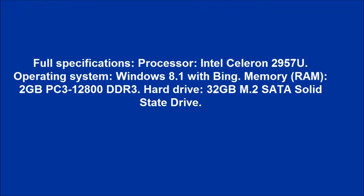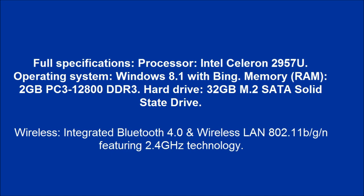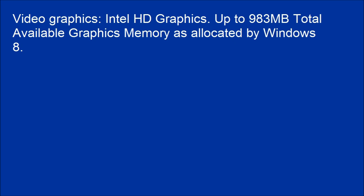Full specifications: Processor — Intel Celeron 2957U. Operating system — Windows 8.1 with Bing. Memory/RAM — 2GB PC3-12800 DDR3. Hard drive — 32GB M.2 SATA solid-state drive. Video graphics — Intel HD graphics, with up to 983MB total available graphics memory allocated by Windows 8.